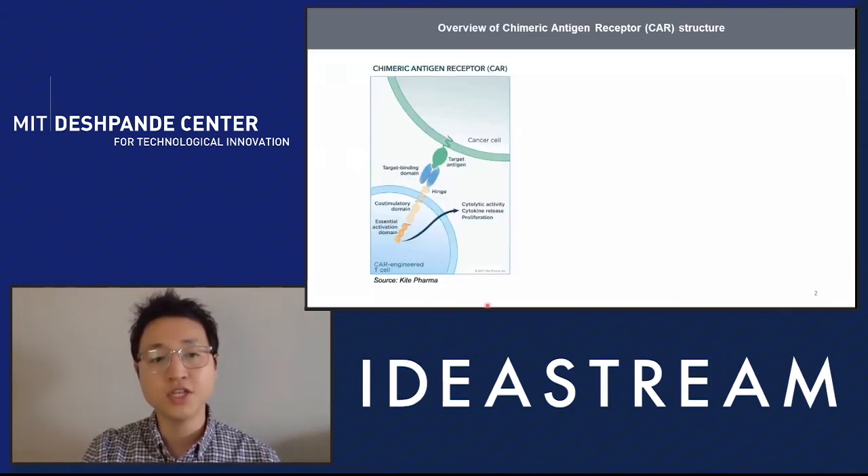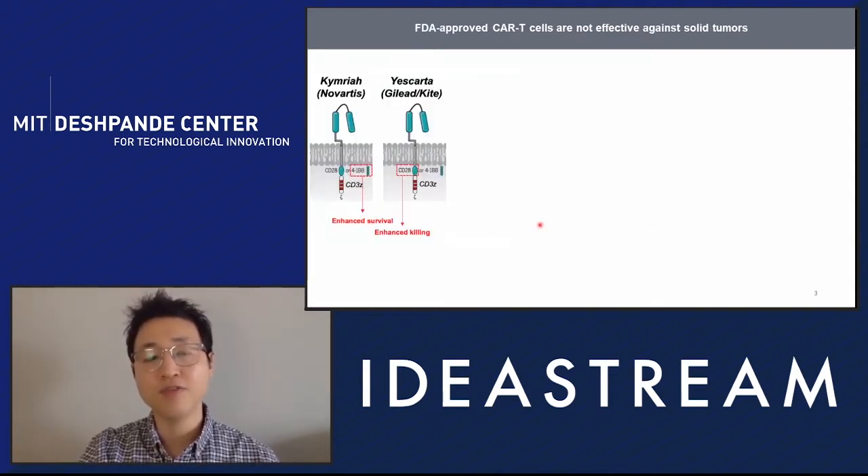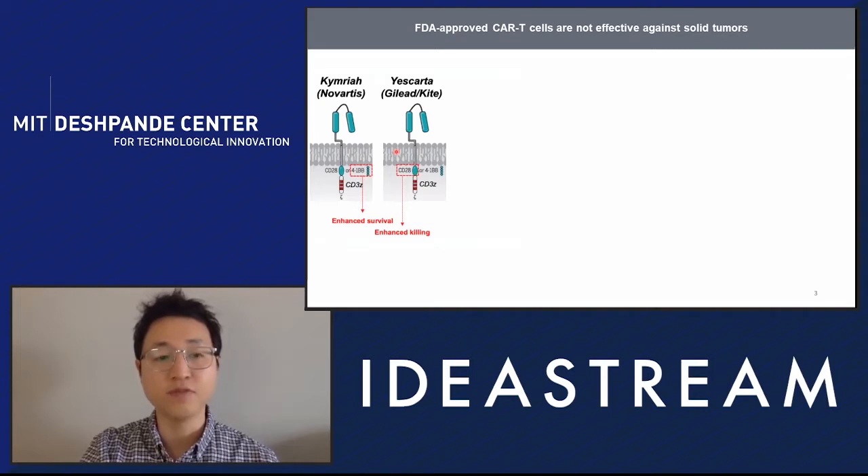CAR T cells are genetically engineered T cells that express CAR molecules on the surface, which can directly target cancer cells and kill them. There have been several generations of CARs depending on how many intracellular signaling domains are incorporated. People have shown that certain signaling molecules can boost CAR T function. There are currently two FDA-approved CAR T therapies, both against blood cancers such as B cell leukemia or lymphoma.